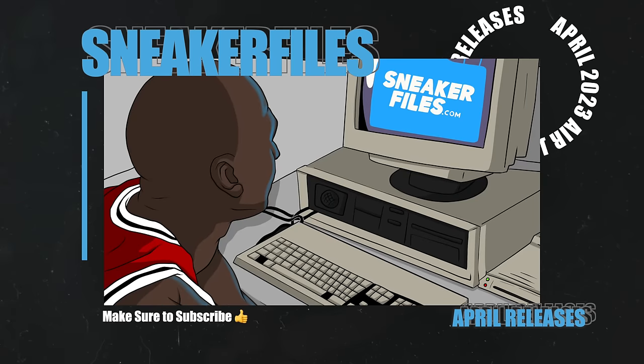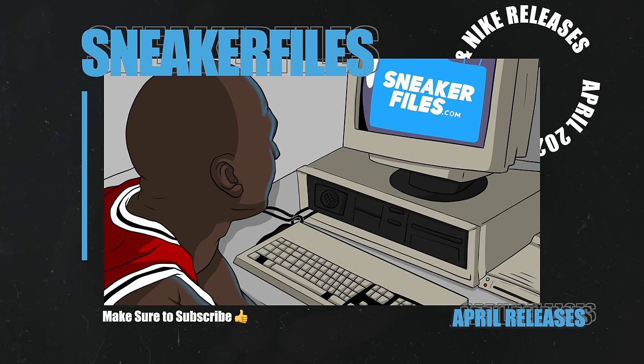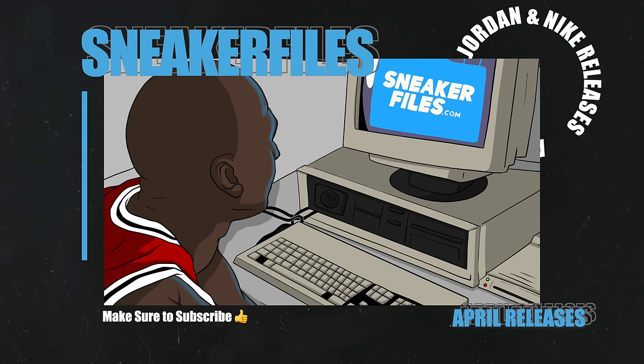That's going to do it for this video. Greatly appreciate you guys for watching — if you haven't already, drop a thumbs up, subscribe by hitting the button below, and turn on the notification bell. If a release date changes, there's a link in the description to sneakerfiles.com with the Nike and Air Jordan release dates pages. From Nike I'm really eyeing the Penny PE Foamposite, and from Jordan Brand I like the Air Jordan 3 Wizards PE and the Air Jordan 1 High OG Lucky Green. Let me know in the comments which pairs you're going after!